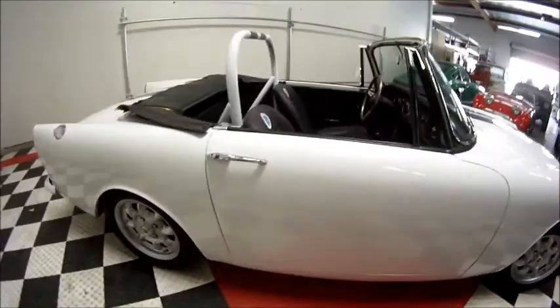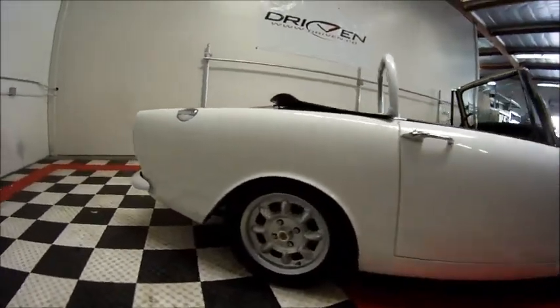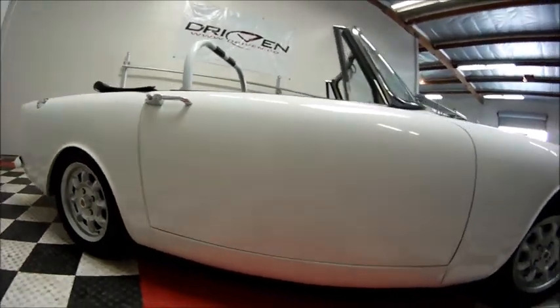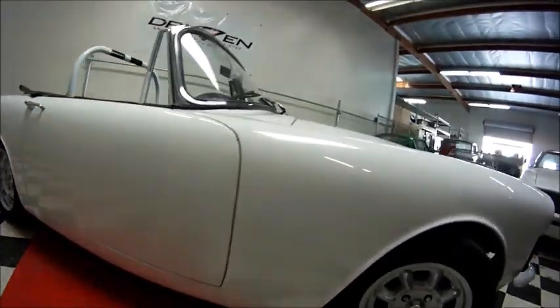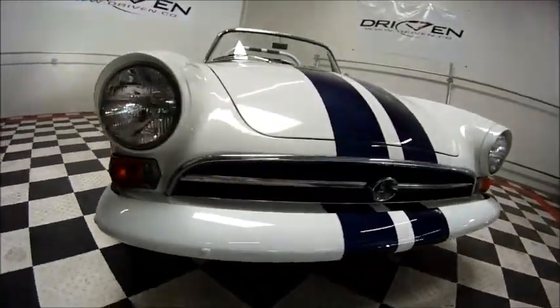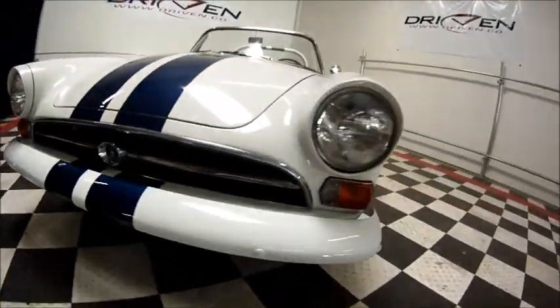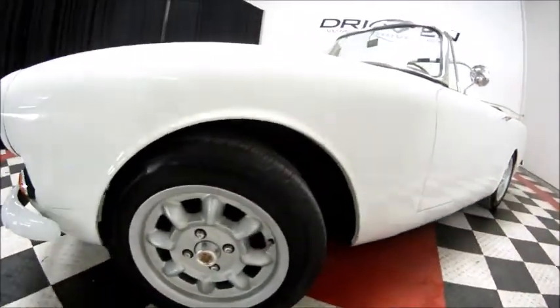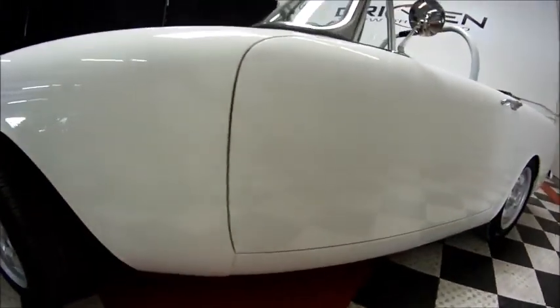As you can tell, the body and paint are excellent — there are no rust bubbles or anything like that showing anywhere on the car. The paint is lovely: color sanded, polished, and clear coated — a quality paint job.